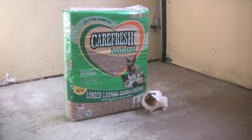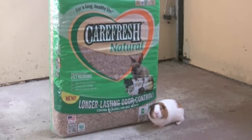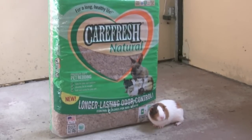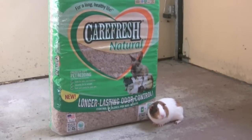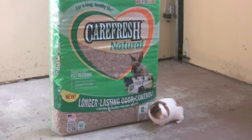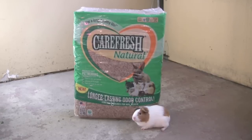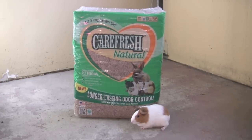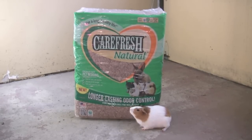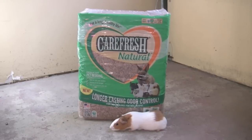With Carefresh Natural Pet Bedding, you really can go a whole week, maybe longer. I was getting so frustrated with the other brands of pet bedding — there's nothing to them, so they just make a white, dusty, yucky mess. Not only are other brands dusty so they make me cough, they also, dare I say, smell after just a few days.